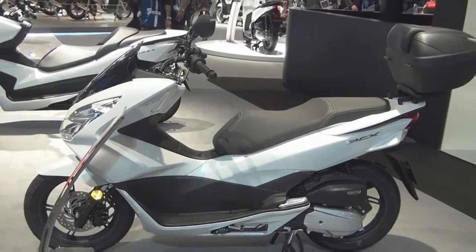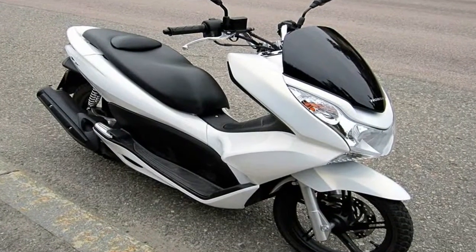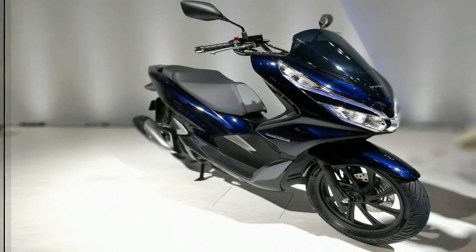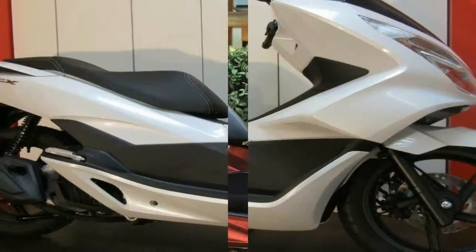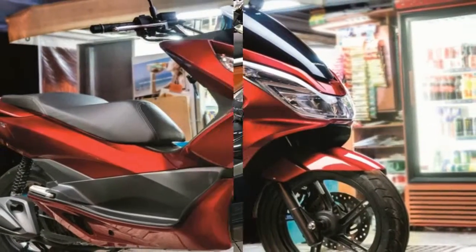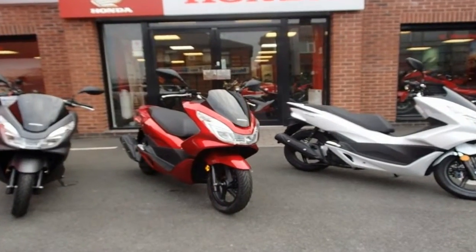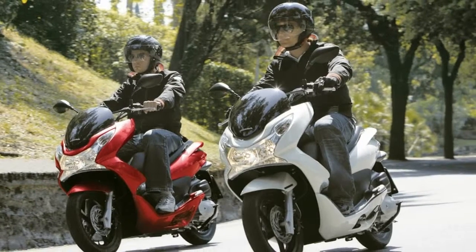I haven't seen MSRP as of this writing and I doubt it will come to the US market anyway. The new PCX150 runs $3,700 without ABS and $4,000 with it, so I'd guess a little less than that comparatively speaking, considering the currency exchange.